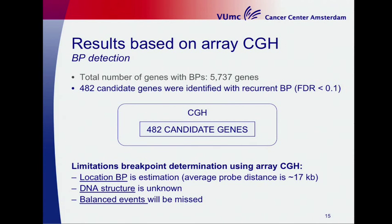However, there are some important limitations when using array CGH data. First, regarding probe density: the average distance between probes is 70 kb, so the breakpoint location is only an estimation. Additionally, we have no insight into the structure of the DNA — we don't know which parts are joined to what. Furthermore, all copy-number-neutral events, i.e., balanced events, will be missed.